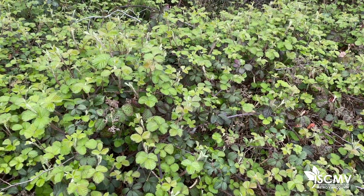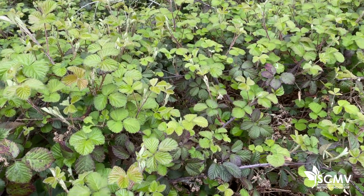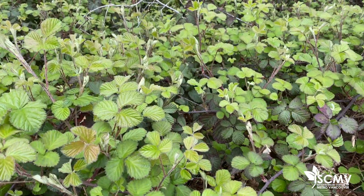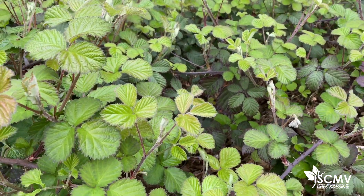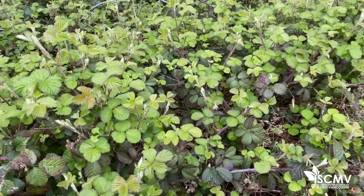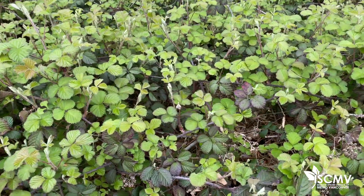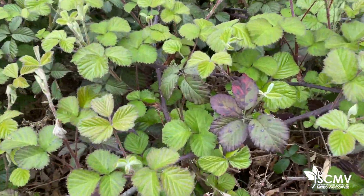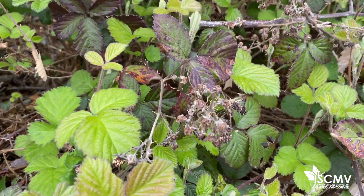Although blackberry shrubs offer limited food, nesting sites and wildlife cover, it has poorer quality habitat than native shrub species and results in decreased biodiversity. The bloom period of Himalayan blackberry does not overlap with the foraging periods of all pollinators, so the diversity of species that benefit from the nectar and pollen is limited. Native plants can provide nectar and pollen to a larger diversity of species.